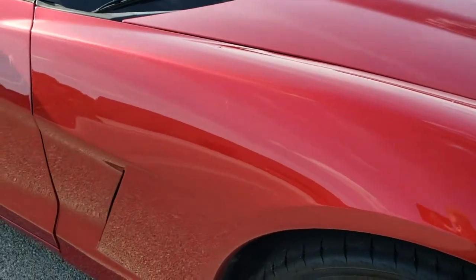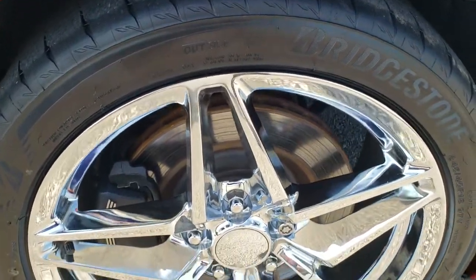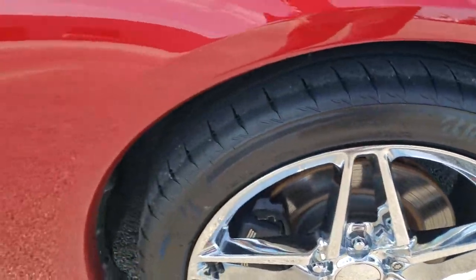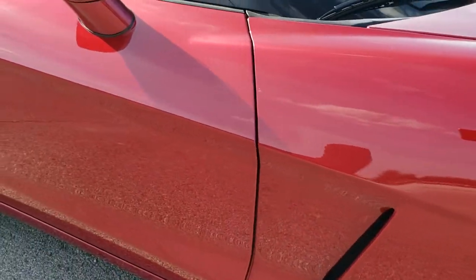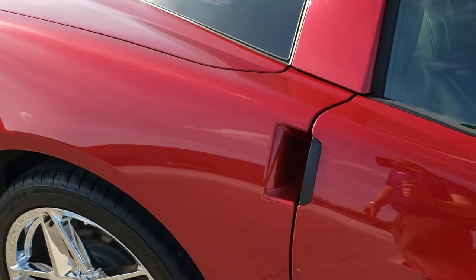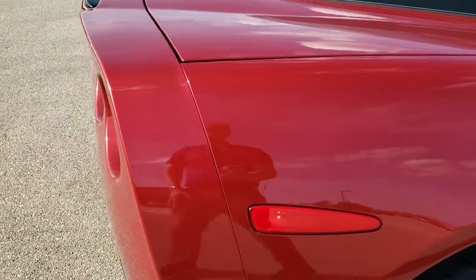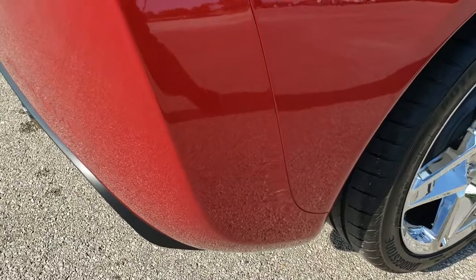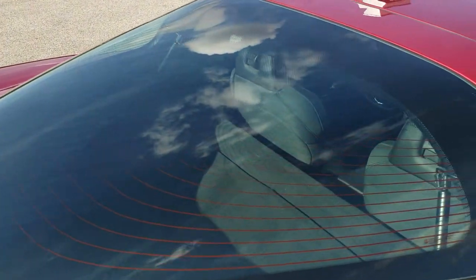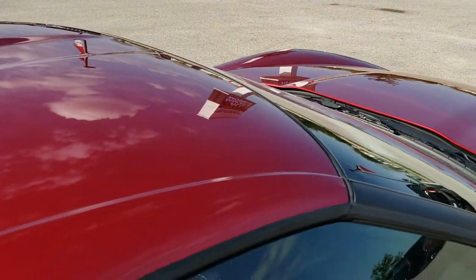The passenger side front fender is in nice condition too, and the passenger side rim — no scuffs or scrapes on that. As you go down this side of the car, take note of how clean the body is and how reflective and mirror-like that paint is. We take these HD videos so if you are far away or even close by and just cannot make the trip down but are still interested in purchasing the vehicle, you can see the car, hear the car, and have confidence before you even get here — so when you do get here there are absolutely no surprises.